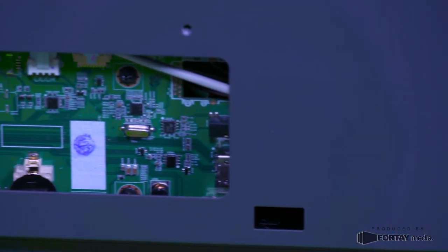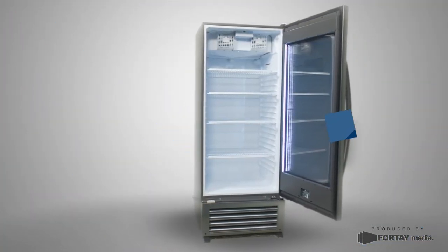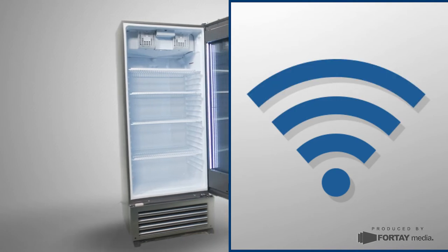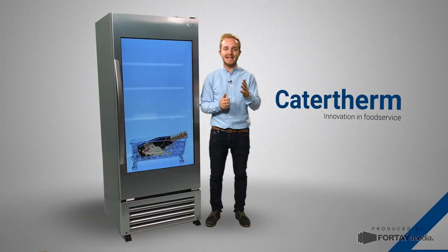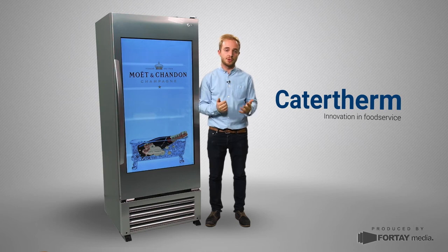To get your video onto the cooler, you can either plug a USB flash drive directly into the inside of the cooler's door with the MP4 video on it, or via Wi-Fi. You can even send it over the network to multiple coolers over multiple sites.